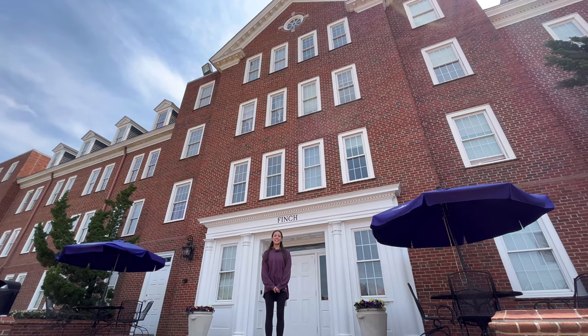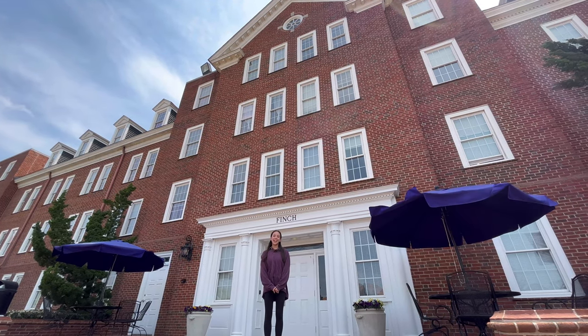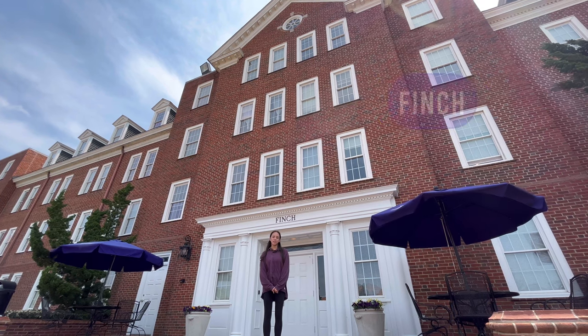Hi, I'm Shawna Scow, and I'm a freshman here at HBU. Today I'd like to show you around my residence hall, Finch.